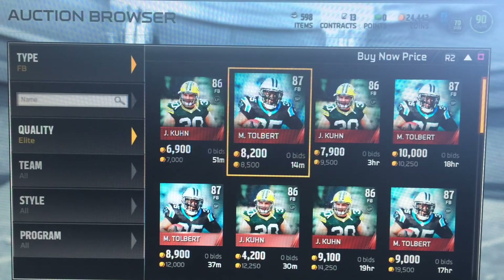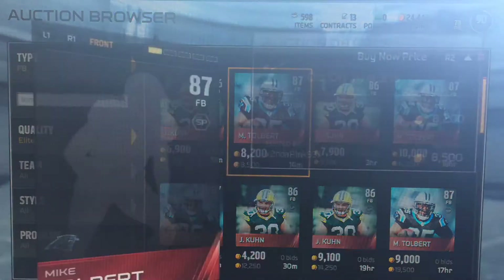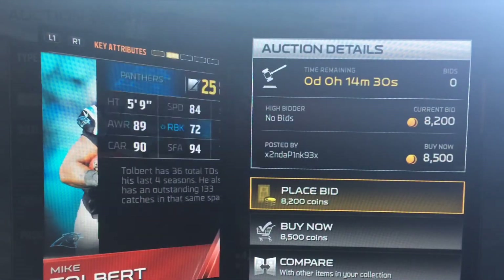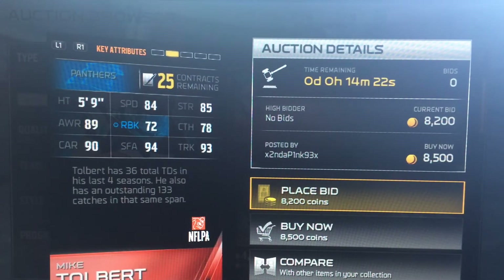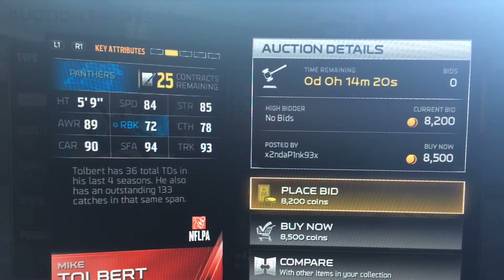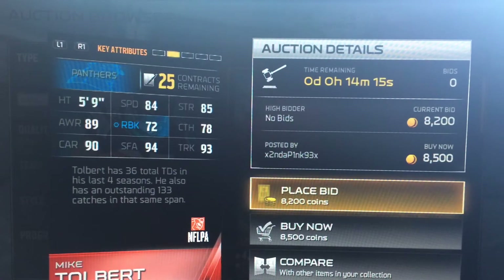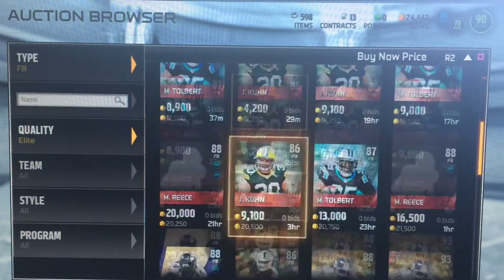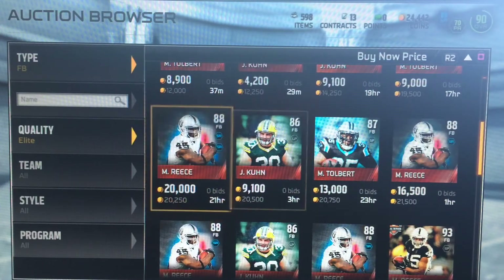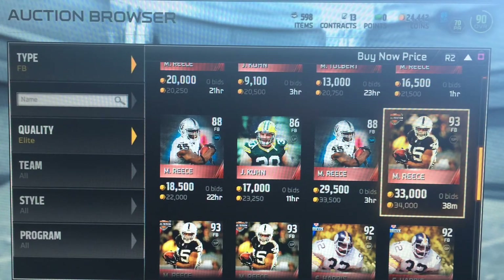Now let's get into the elite fullbacks. We have John Coon and Mike Tolbert. John Coon I would not recommend — his stats are only okay. But Mike Tolbert, if you're looking for a blocking fullback, he's alright. He has 89 awareness, 72 run blocking isn't too bad, 84 speed, 93 trucking — really good — 78 catching, 85 strength. Pretty good fullback, just around 10,000 coins, might be a bit under or over. There's also a new Marcel Reese — very good card, but only buy him if you have the coins.